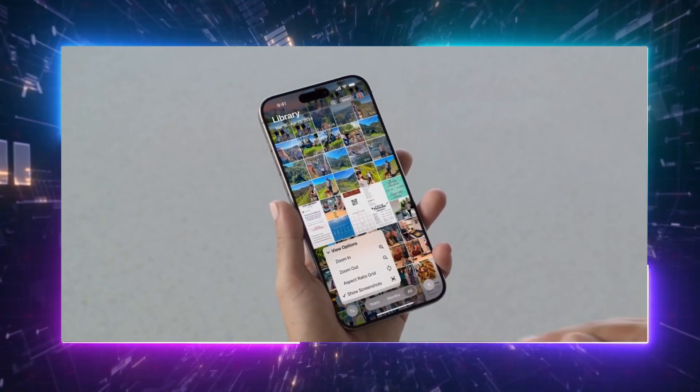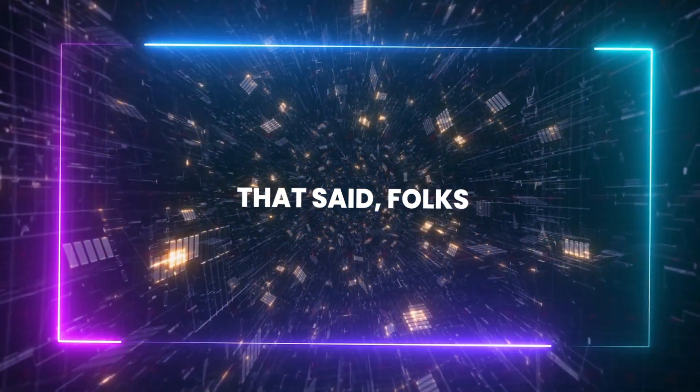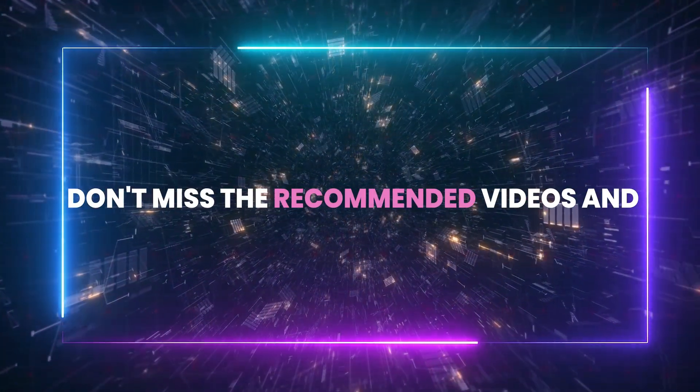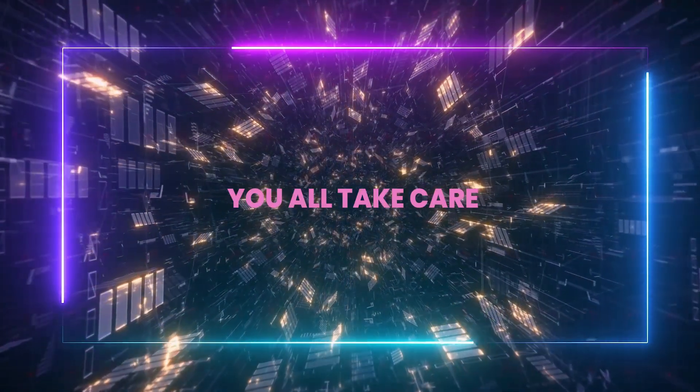This is where I want you guys to come in — let me know what you think, because I believe it's crucial to our future approach to AI in our daily lives. Thanks for watching, don't miss the recommended videos, and as always, see you in the next one. You all take care.